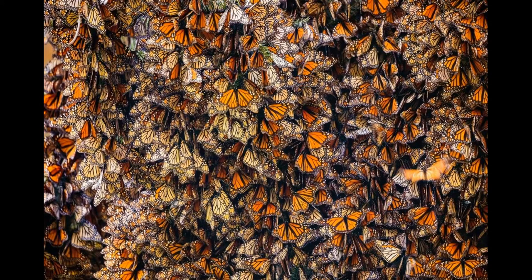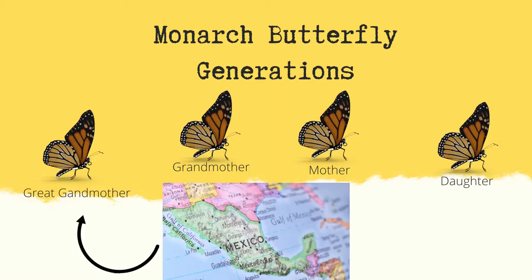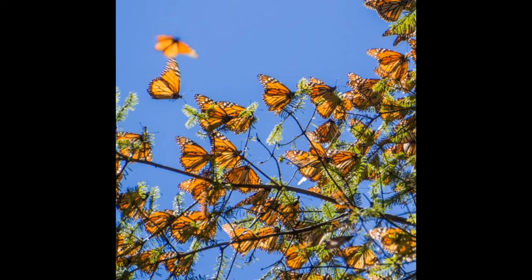These butterflies overwinter in Mexico, and then when the weather warms, they begin their flight back and start laying eggs for the second generation. Four generations of monarchs are born in one year. This means a great-grandmother monarch butterfly who flew from Mexico will lay an egg, and that butterfly will lay an egg, and that butterfly will take the trip to Mexico and back as well. Amazingly, the fourth generation butterflies know exactly where to go in Mexico — they travel to the same place their great-grandmothers flew to the year before.